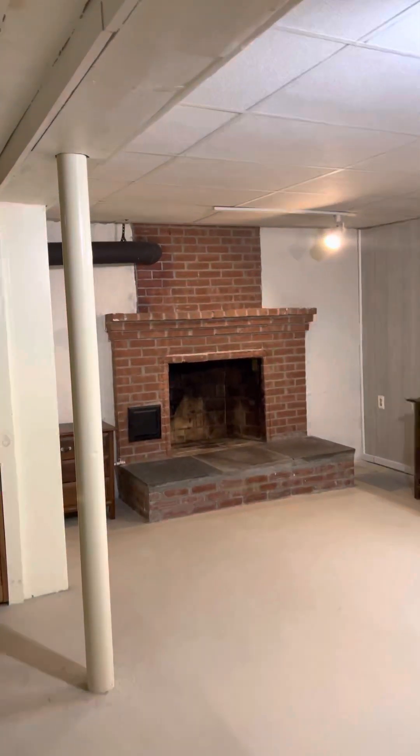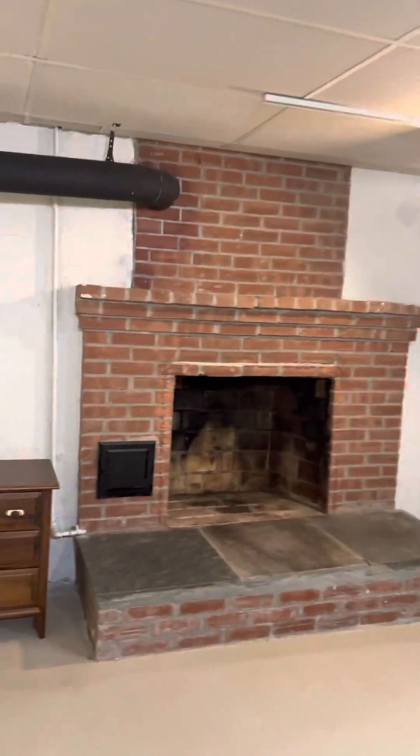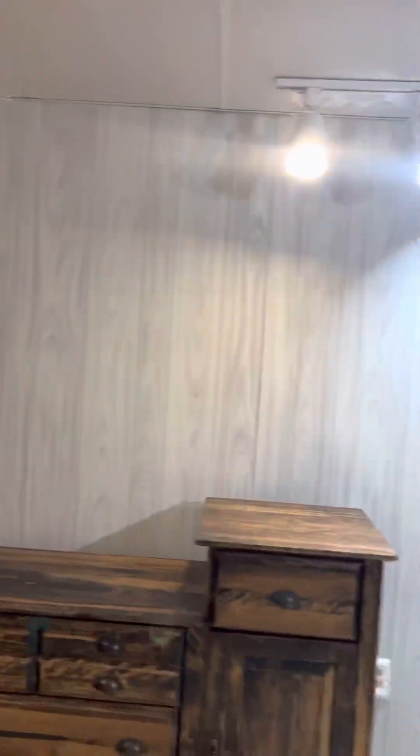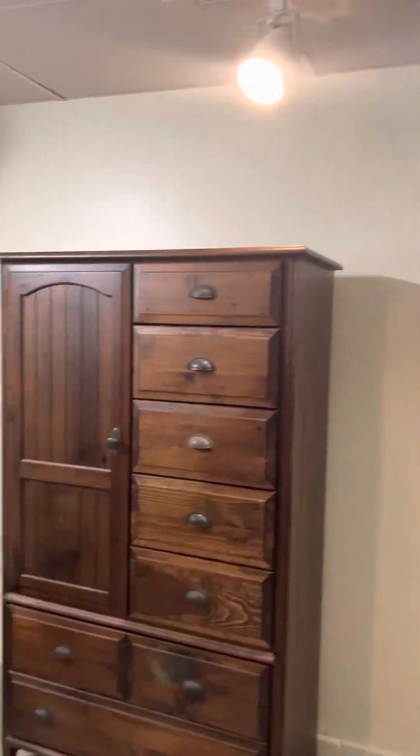I do see a fireplace — whether it's working or not I would have to double check and ask — but this is a beautiful fireplace. You can make this space really cozy down here. I would probably turn it into a movie room, an in-house movie theater.